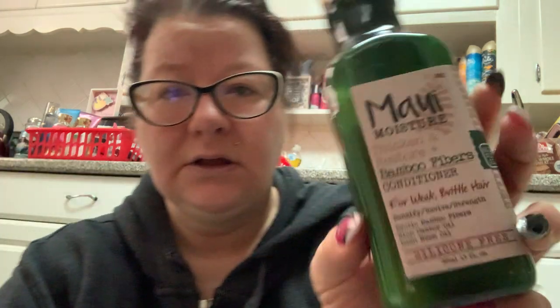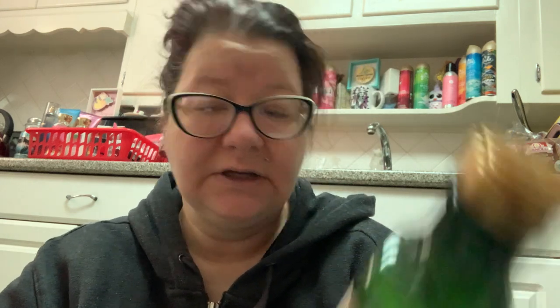Here's more shampoo. This is the Maui Moisture Thicken and Restore Bamboo Fibers Conditioner for Weak Brittle Hair. I don't know why I don't have the shampoo for this. It doesn't smell that good — I don't know if it's turning or what. I don't condition my hair every single time. I take a shower every day in the evening, but I don't condition daily because I have fine hair and if I put conditioner in it every day, it gets greasy.